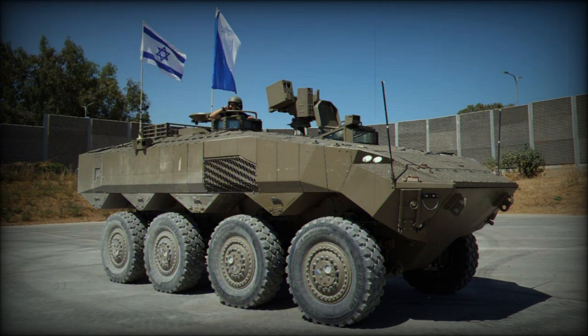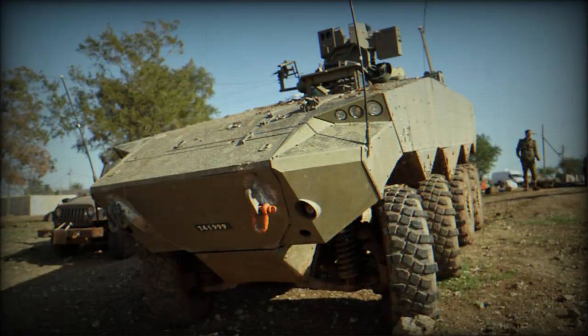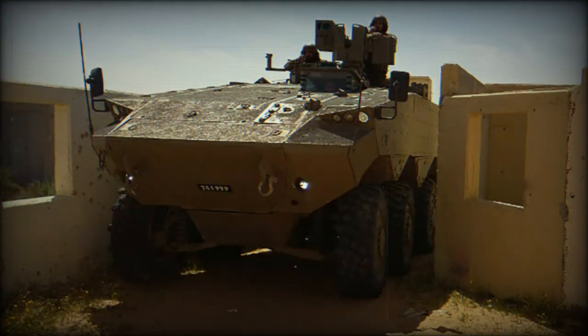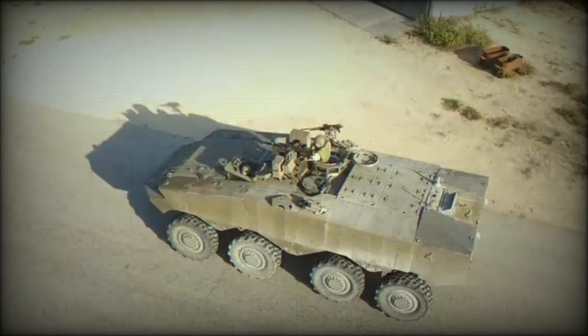The IDF plans to replace its tracked M113 APCs with a new armored vehicle. A prototype of the Eitan was first publicly revealed in 2016. After testing, the Eitan was approved for procurement and its mass production commenced in 2020. This armored vehicle became operational with the IDF in 2021, making it the first wheeled armored personnel carrier operated by Israel.